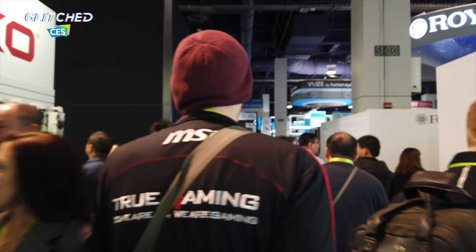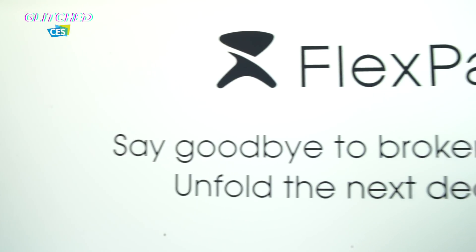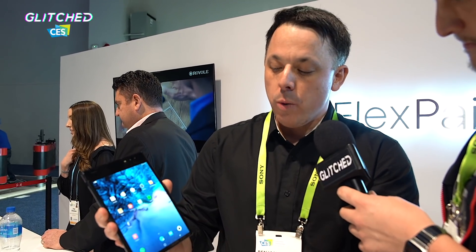So we have the Royole booth, looking at a bendable and foldable phone. It's crazy, guys — you're gonna be able to fold your phone and put it in your pocket soon. We have Benjamin at the booth and he's going to give us a tour of the device. Have you seen the FlexPai before? It's obviously here in tablet mode right now — a 7.8-inch screen display.